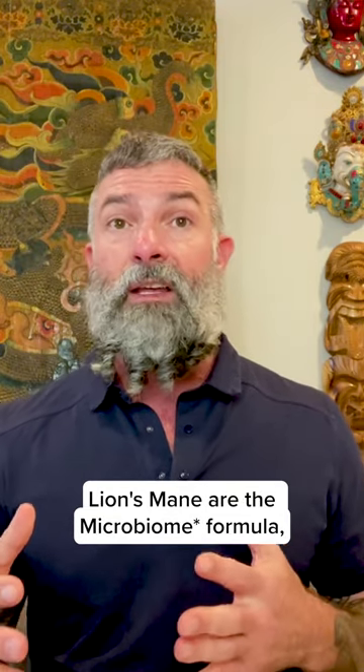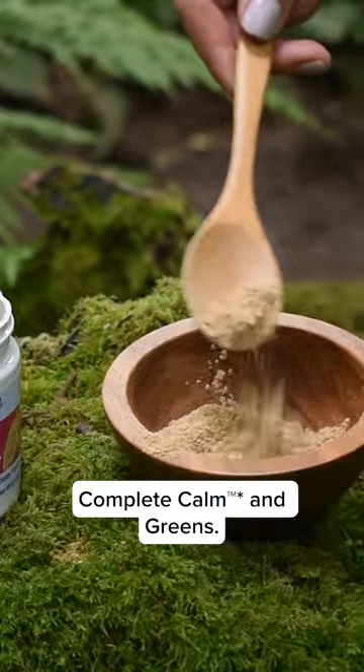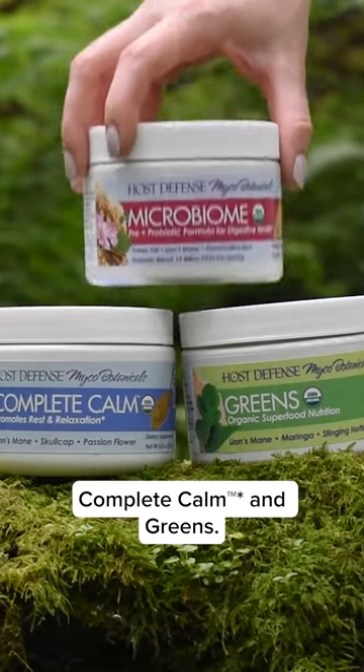Mycobotanicals products that also contain Lion's Mane are the Microbiome formula, Complete Calm, and Greens.